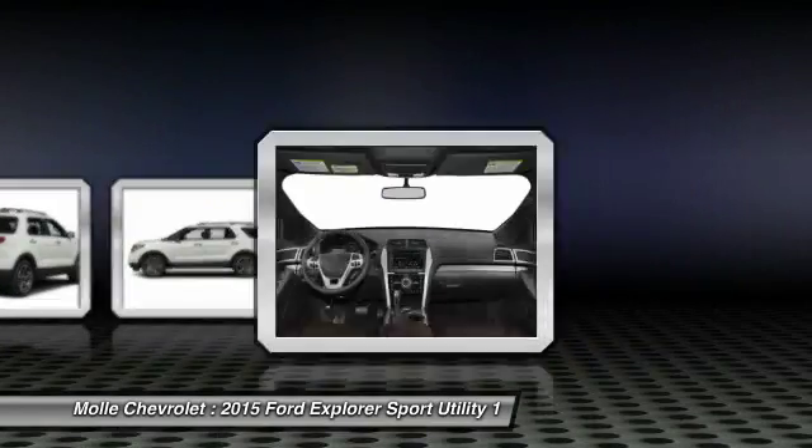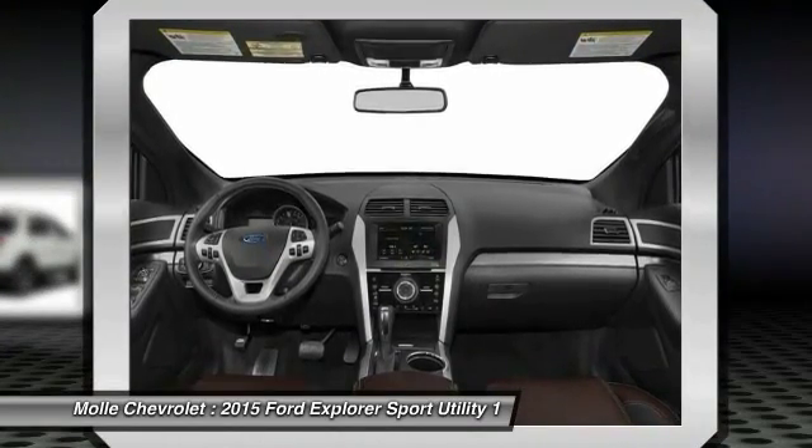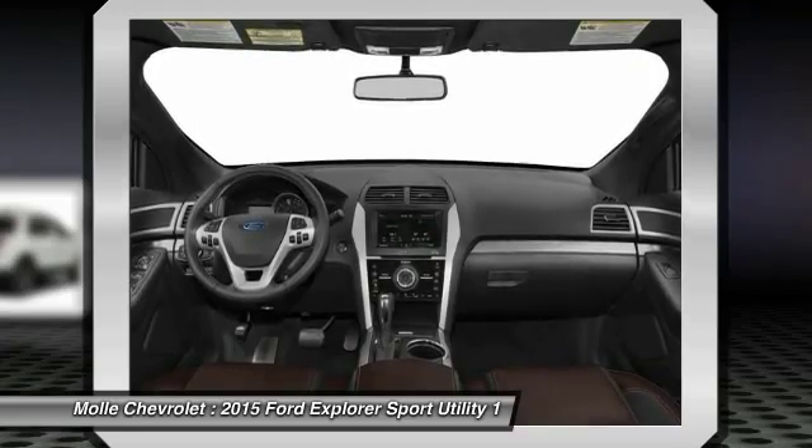Leather-wrapped steering wheel. This beauty is sure to make you the talk of the neighborhood. So call or drop in for a test drive today.